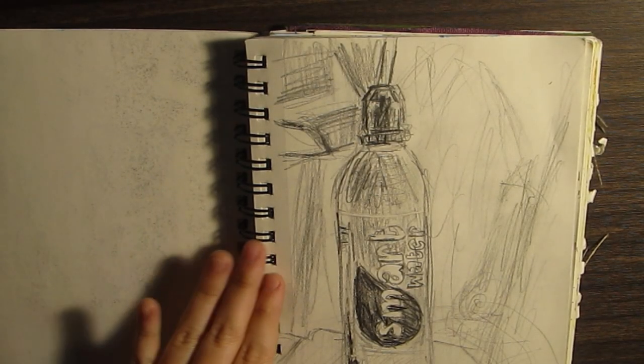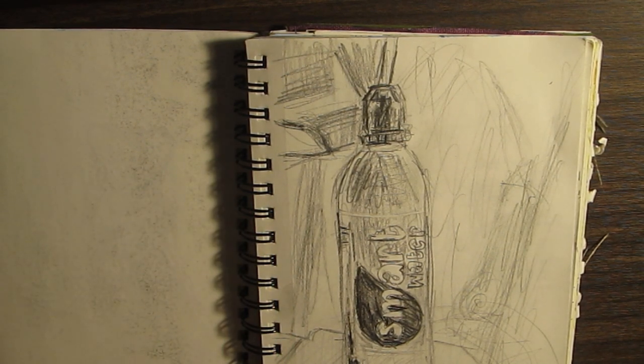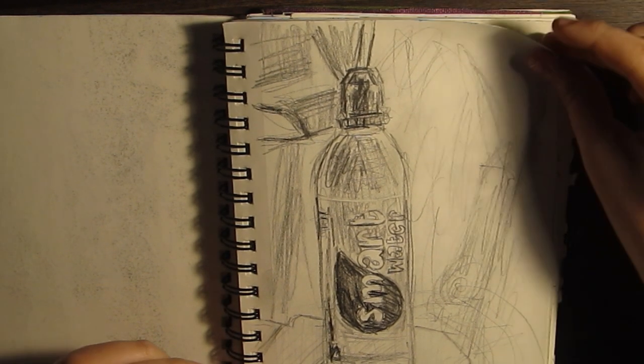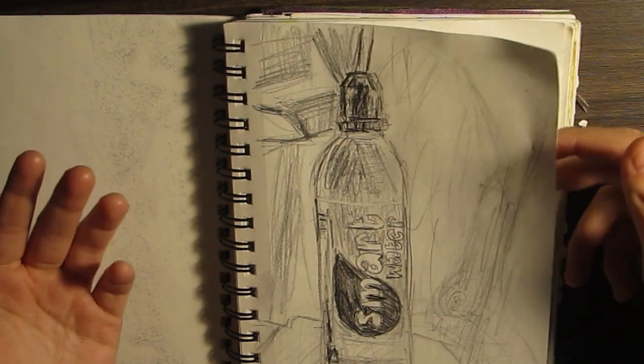This was on the airplane to Colombia last December, 2022 going into 2023. So this was a Smart Water that I drew because I was really, really bored.